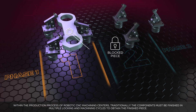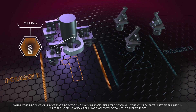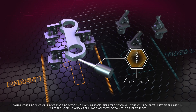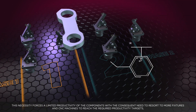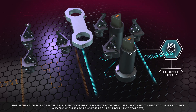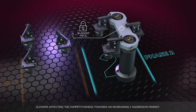Within the production process of robotic CNC machining centers, traditionally the components must be finished in multiple locking and machining cycles to obtain the finished piece. This necessity forces a limited productivity of the components, with the consequent need to resort to more fixtures and CNC machines to reach the required productivity targets, slowing and affecting the competitiveness towards an increasingly aggressive market.